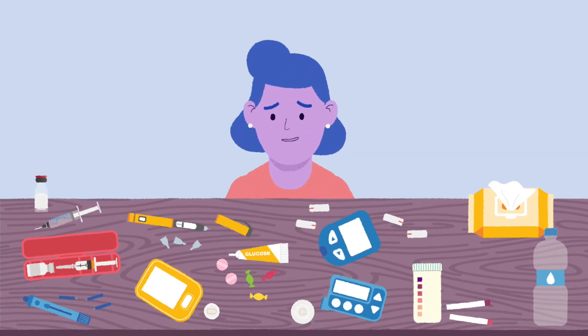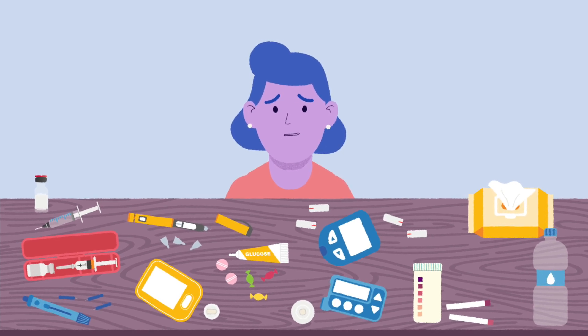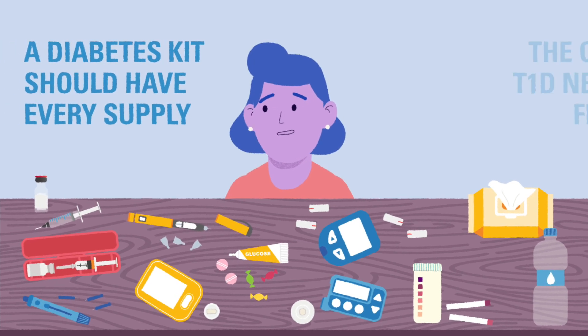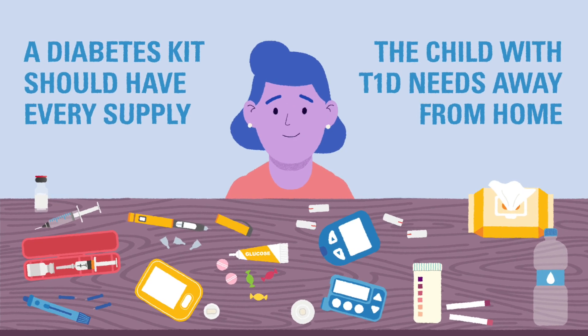There are a lot of supplies to keep track of when it comes to type 1 diabetes. Eventually, children with type 1 will need to leave home to go to school or spend time with family and friends. Anytime a child with T1D leaves home, they will need to bring a diabetes kit with them. A diabetes kit should have all the supplies needed to take care of diabetes whenever a person with T1D leaves home.